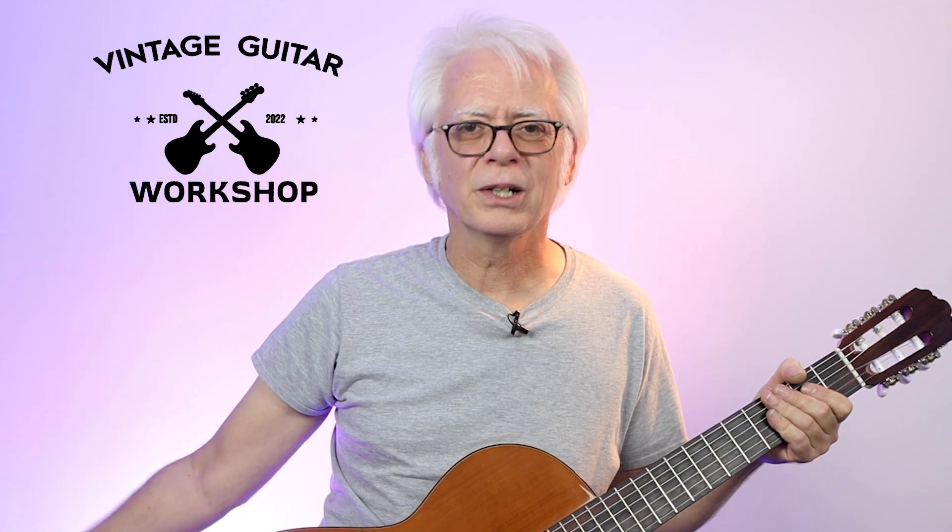So come on by and just say hi. We'll help your tone from your fingers to the speaker. Vintage Guitar Workshop.